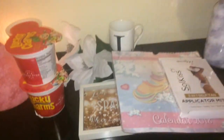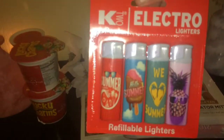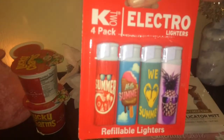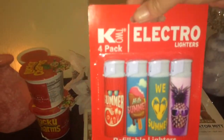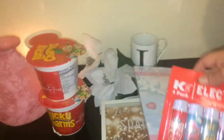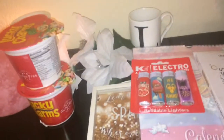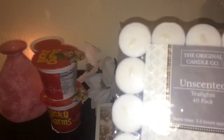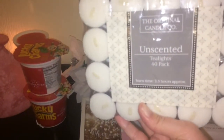Then I got a pack of four electro lighters — they're refillable. I bought these because obviously for lighting candles. And next I got the unscented pack of 40 tea lights. They're not the best quality but they do the job.